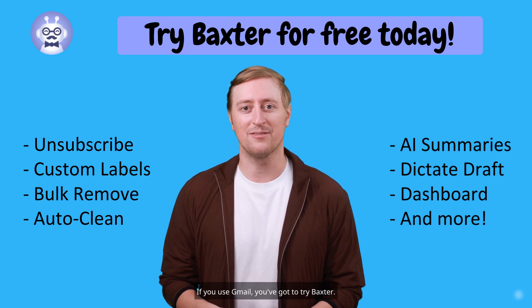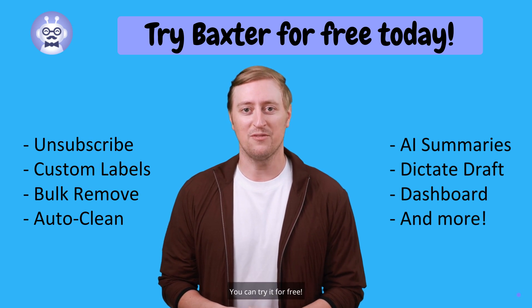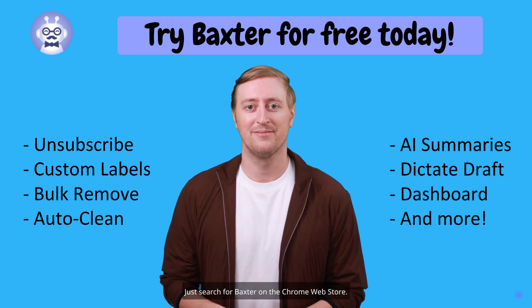If you use Gmail, you've got to try Baxter. It makes you more organized and productive in so many ways. You can try it for free — just search for Baxter on the Chrome Web Store. Thanks!